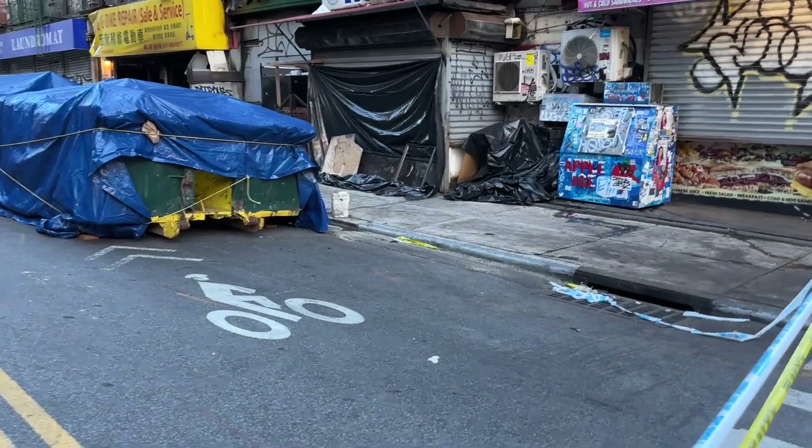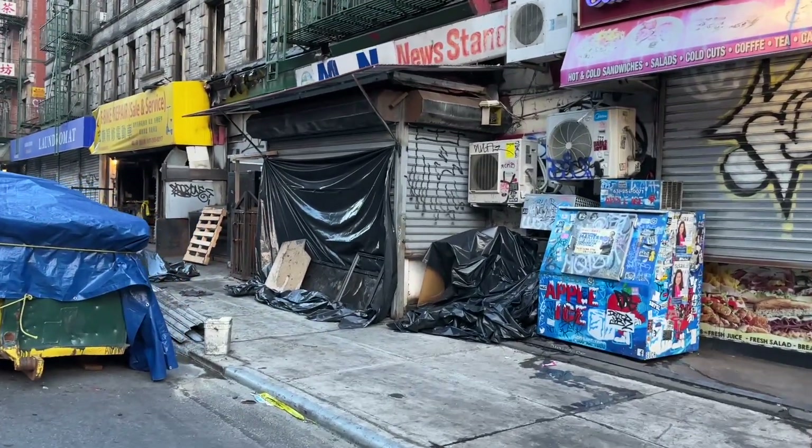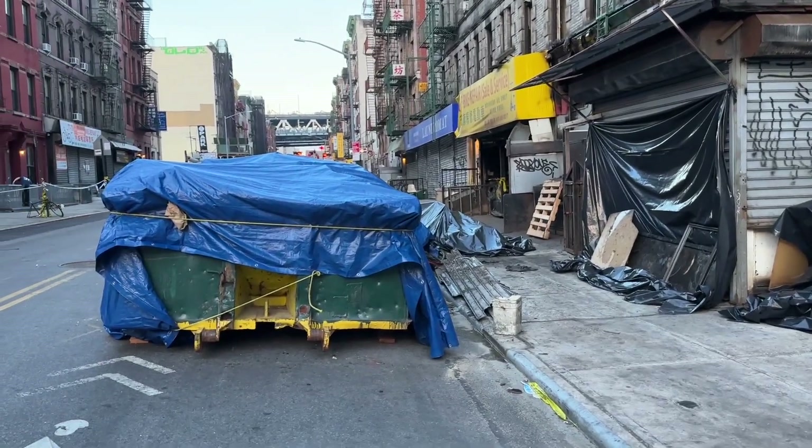I came over to the other side, and that one area there where they have it covered with plastic — right there — that was loaded with e-bikes too. I don't know if they belong to the business, but that was completely loaded with e-bikes.